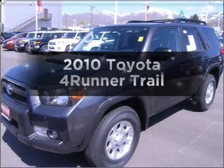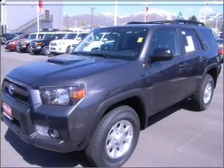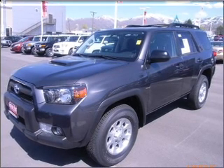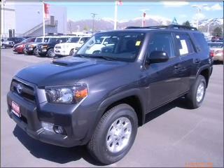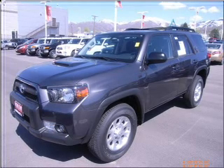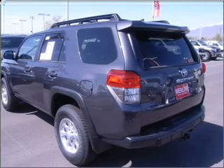Get noticed in this 2010 Toyota 4Runner. If you're looking for an automobile with great attributes, look no further. With a solid 6-cylinder engine connected to a smooth-shifting 5-speed automatic transmission, the anti-lock braking system will help deliver you safely to your destination.